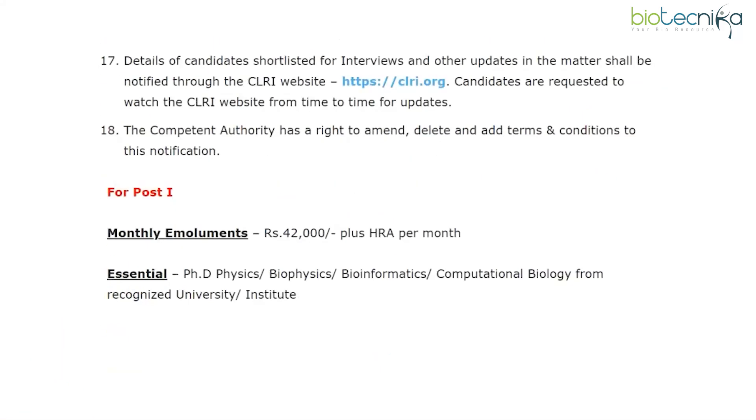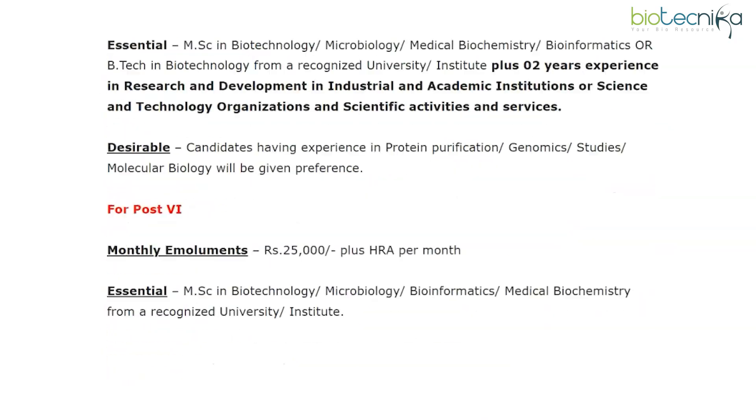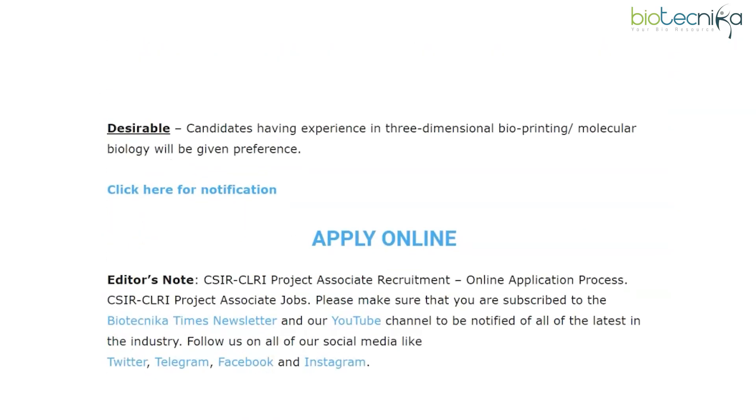If you pass the eligibility criteria, here is a link for you to apply online. The last date for submission of online application is 21st January 2022. Interested students can also check out the official notification provided by CSIR CLRI as well as the application portal given here. If you have any doubts regarding this job posting or application, feel free to ask in the comment box given below.